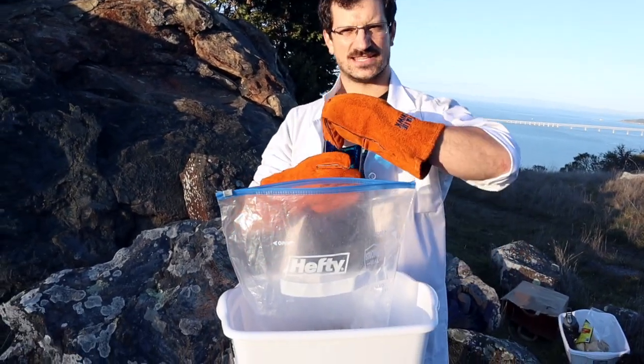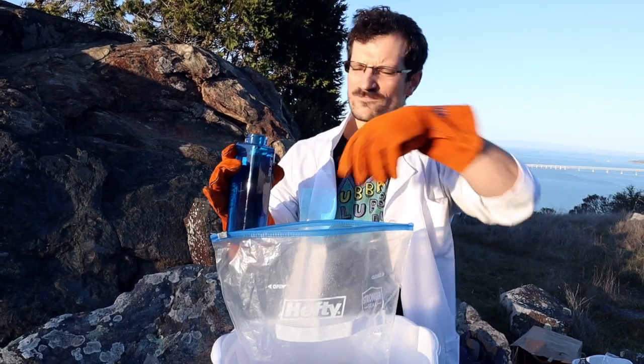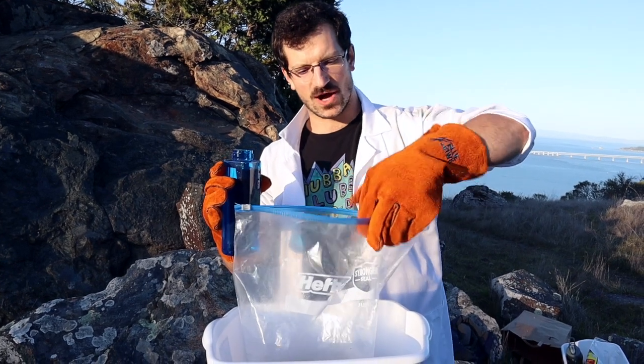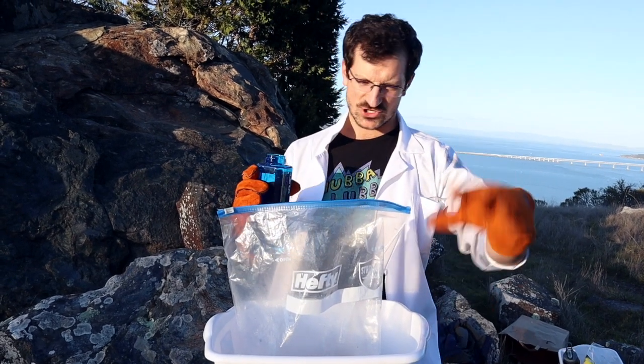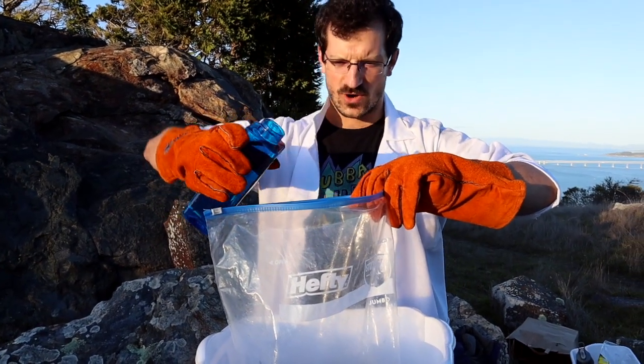Get ready, because this next part's gonna be crazy. All right, now for our last ingredient: plain old quality H2O. That is some quality H2O. This is the last ingredient to forming our comet and this is where things are gonna get kind of messy. So when you're doing this at home, make sure you're prepared. Whenever you're ready, you just gotta start pouring it in.